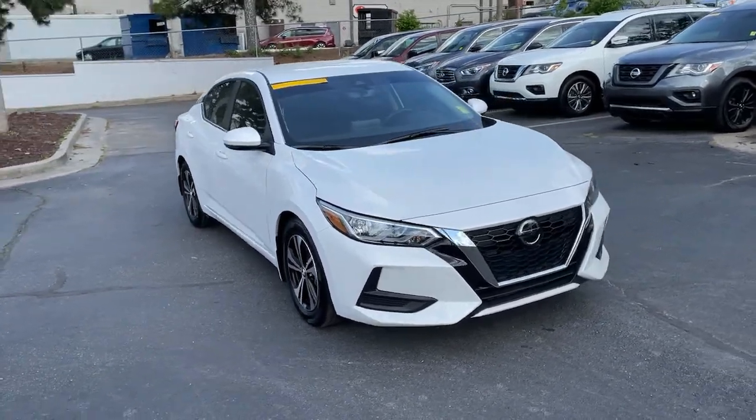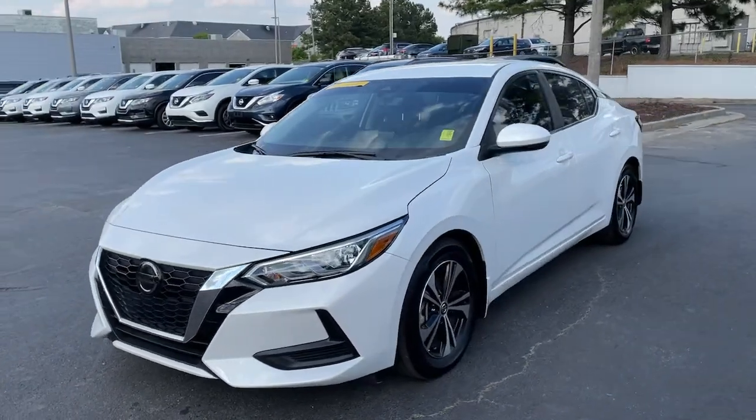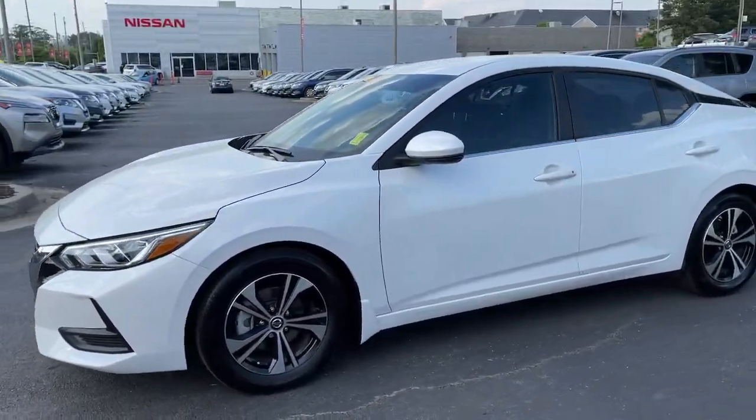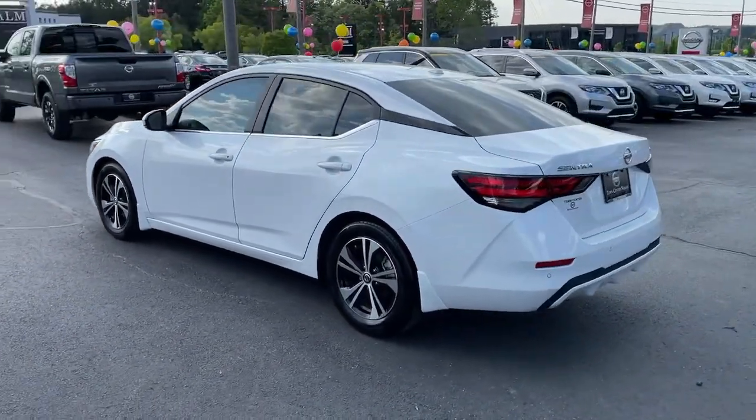Here is a wonderful 2020 Nissan Sentra. With less than 20,000 miles on the odometer, this vehicle provides excellent value. This roomy Sentra makes your daily drive fun, comfortable, and convenient.